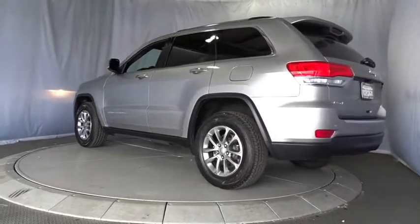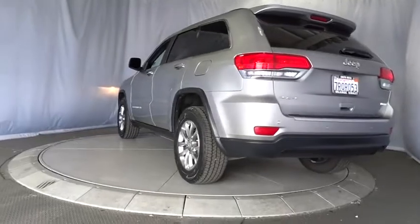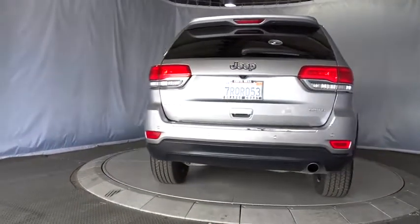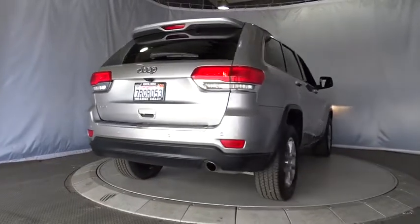Traction control, keyless entry, anti-lock braking system, stability control, power passenger seat, steering wheel audio controls, backup camera.